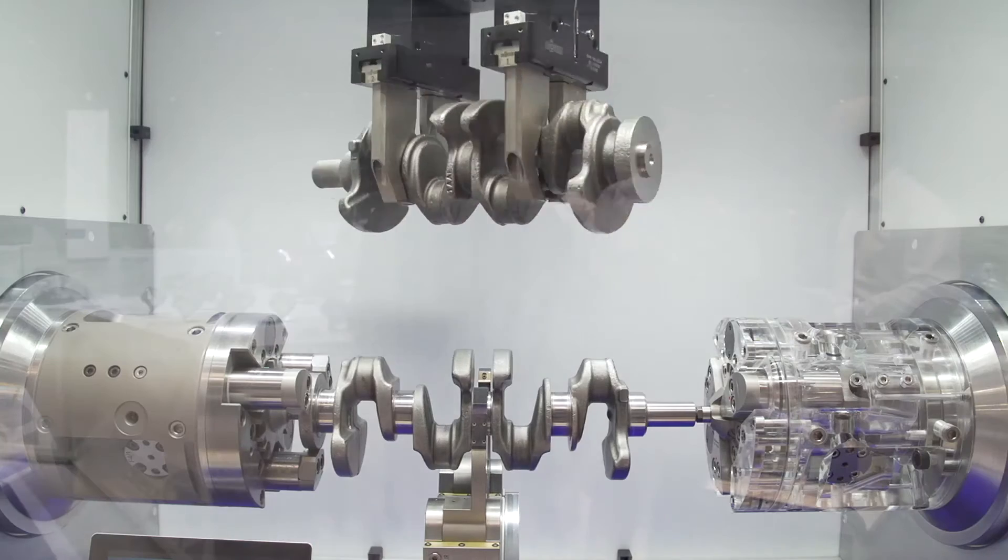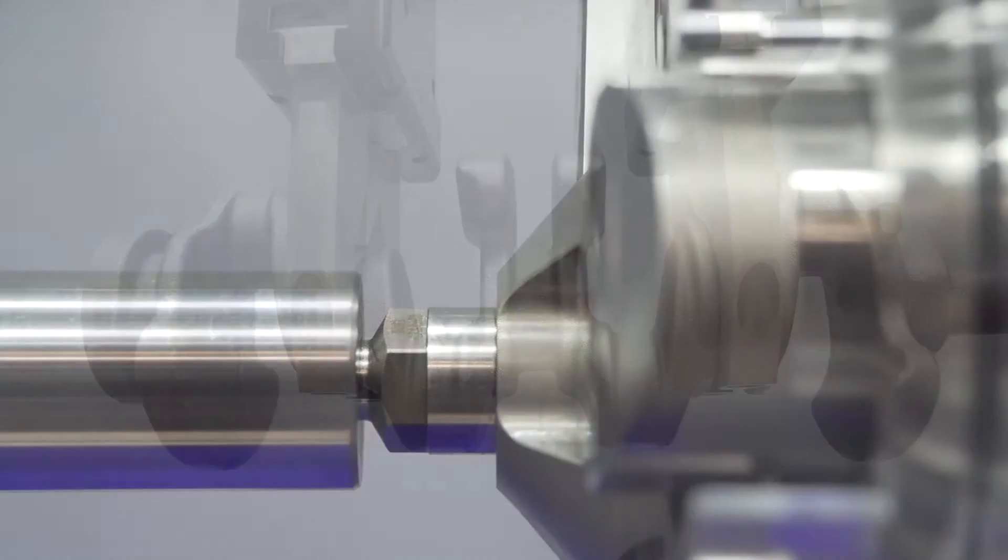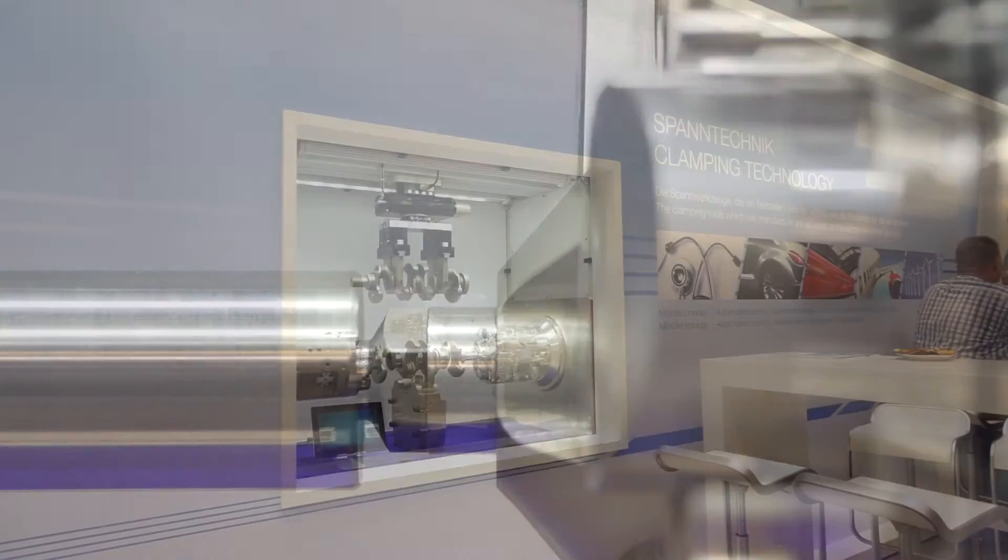As a system supplier, RYM provides the perfect combination of gripping and clamping technology — for example, the machining of crankshafts for the automotive industry. The intelligent gripper control allows the efficient and fast machining of crankshafts.